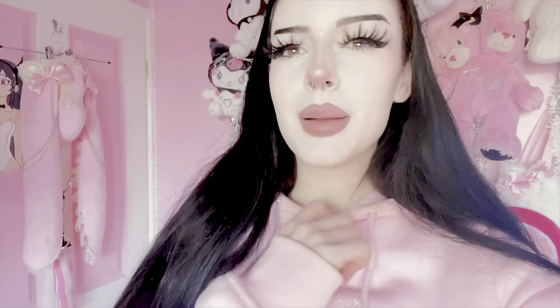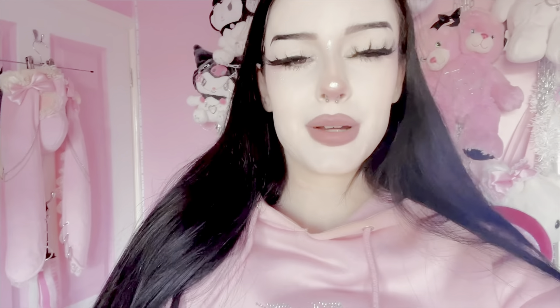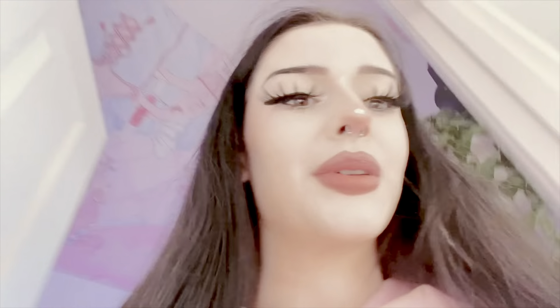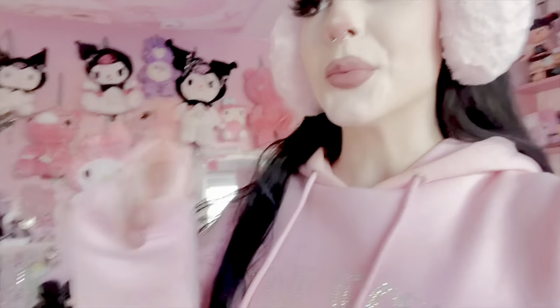I'm pretty sure that's actually it for clothing. I always thought I had more, but I don't know. I have this Hello Kitty bag. It's so hard — I'm looking around my room thinking I don't have much Hello Kitty, and then I look and I'm like, oh, Hello Kitty, Hello Kitty, Hello Kitty. So I have loads.